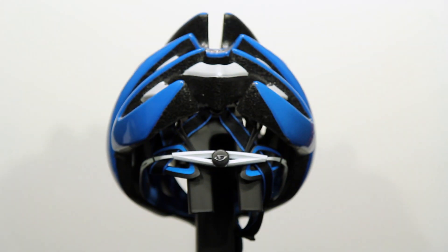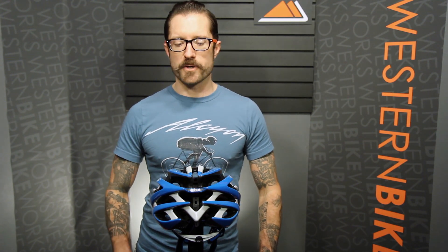In terms of the fit system, it uses the updated RockLock 5. This has independent adjustability circumference-wise and also the tilt of the helmet — micro-adjustable, so you can adjust it on the fly with one hand while you're on the bike.